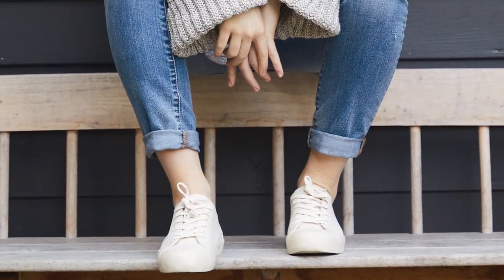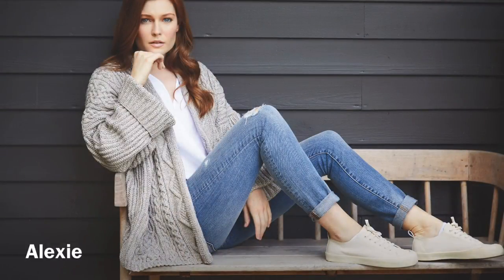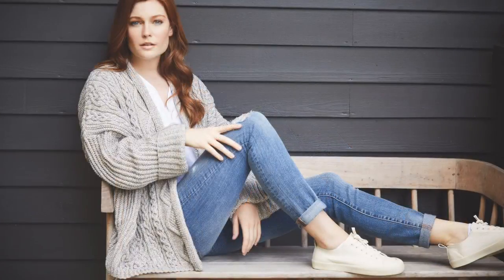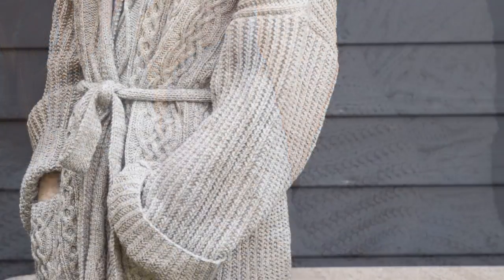I don't like to play favorites, but Alexi — this cable masterpiece — I just love it. It's knit in pieces, it has pockets, the cable repeat is charted, it's oversized and drop-shouldered. This would be quite a statement but it would be so warm and cozy on a cool summer night — well, all year round for that matter.